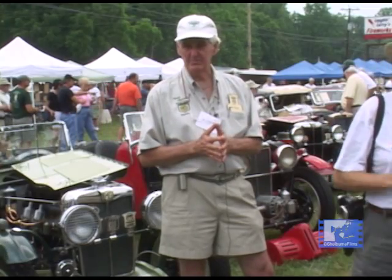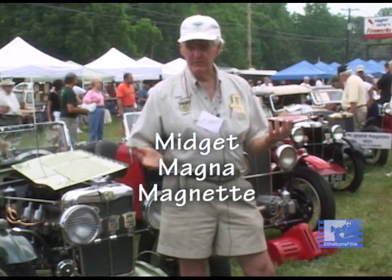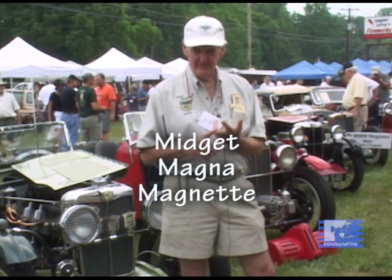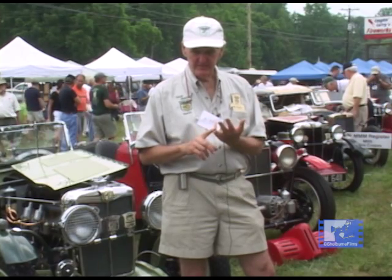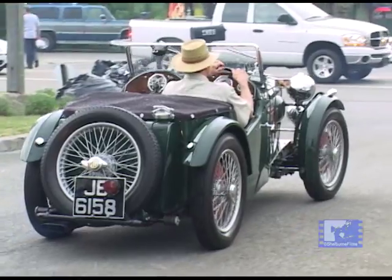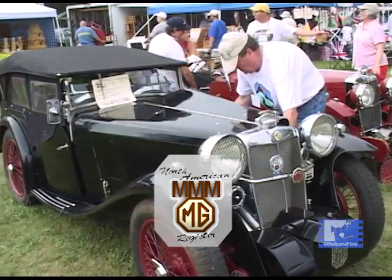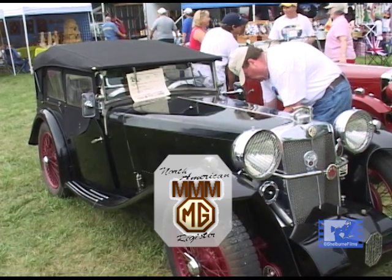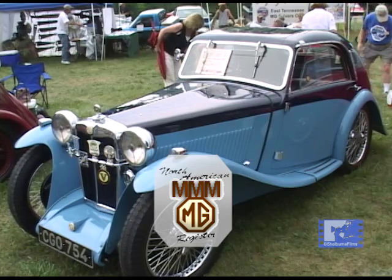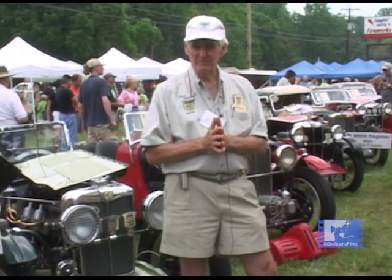A lot of these cars here are examples of that, where they have been rust buckets. So here today we have M-types, J, P, L, F, and some different body styles. Down the line we have the Airline Coupes. Most of these are open cars, most are roadsters. We have one four-passenger car that's an L-1 down the line here, and the Airline Coupes are two-seaters with a beautiful, enveloped body. So there you have it — the Triple M Cars.